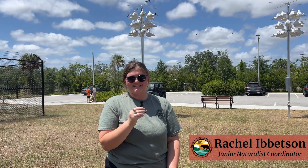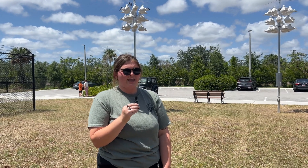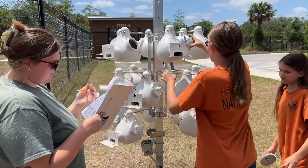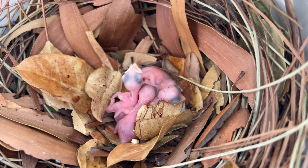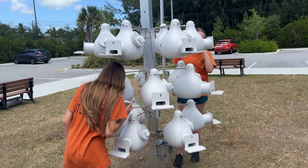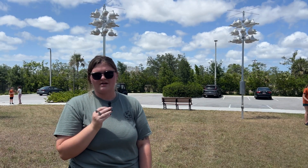Audubon Everglades generously donated these purple martin nesting houses to Bush Wildlife Sanctuary, and we are really grateful for that collaboration. We like to check on these birds because their populations are actually declining — they have declined about one third in numbers in the past 50 years. Having the opportunity to be purple martin landlords and promote healthy populations here is a really cool opportunity that we get to have at the sanctuary.